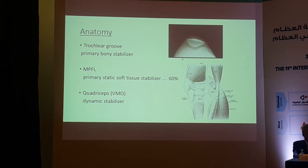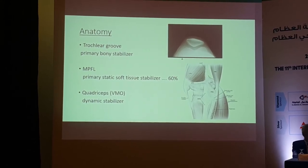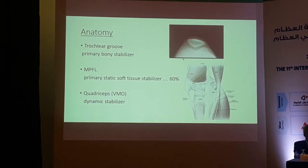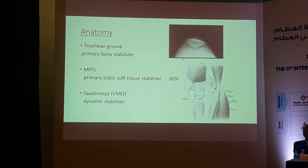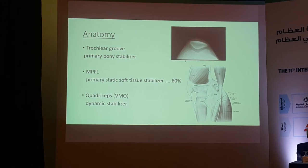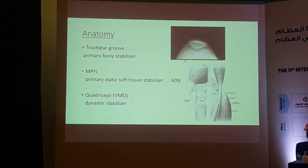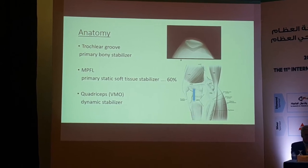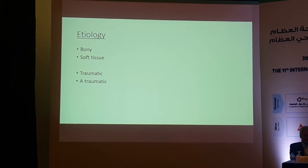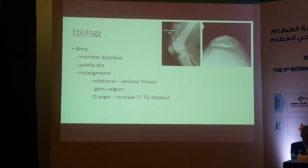We have to know the anatomy. The bony stabilizer — the main one — is the shape of the trochlear groove. The second is the soft tissue stabilizer: the MPFL, which accounts for about 60% of static stabilizers. The third is dynamic: the vastus medialis obliquus. Etiology can be either bony or soft tissue, and either traumatic or non-traumatic.